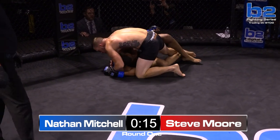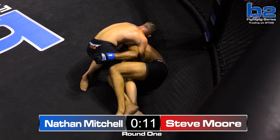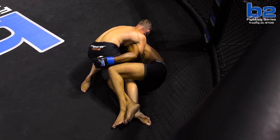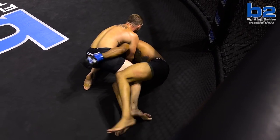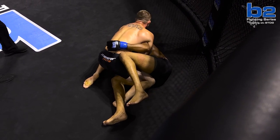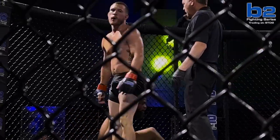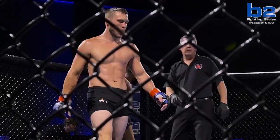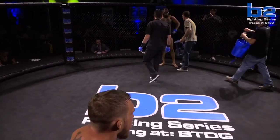There it goes again — it just doesn't appear to be the perfect angle. A Darce has to be that perfect angle for it to work. And that does it for the first round. Dominating round by Steve Moore — just really controlled him. Nathan Mitchell didn't get hit with anything hard, but great round by Steve Moore. A good takedown and he never gave up the position.